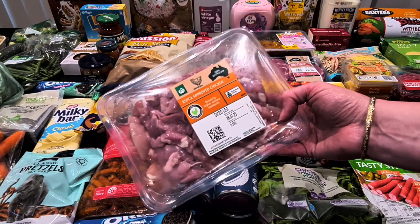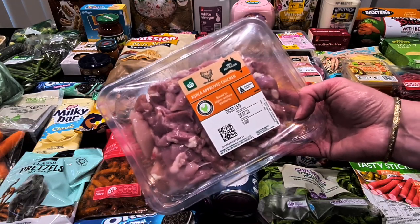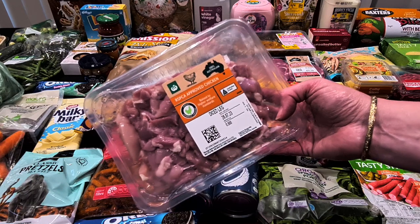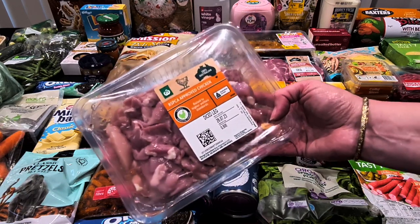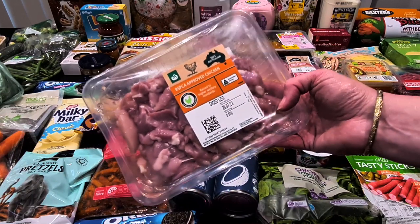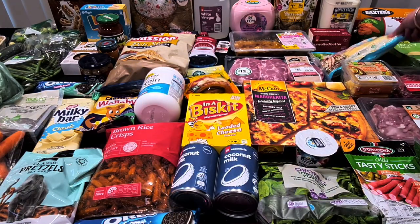Then some diced leg chicken — I was looking for chicken thighs but could only find the big bulk packets. I just wanted a few pieces, so this was the next best option. It's 500 grams for $9.50, and that'll do a stir-fry or a curry during the week.